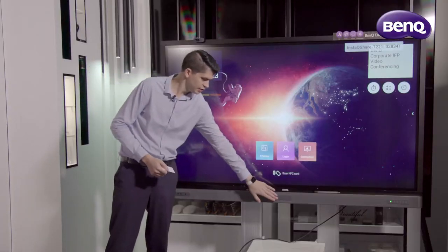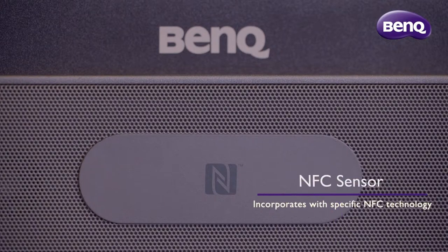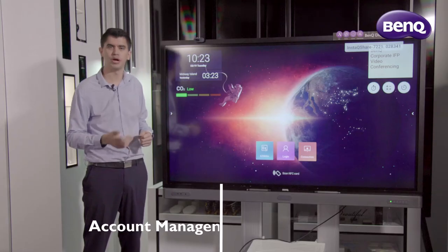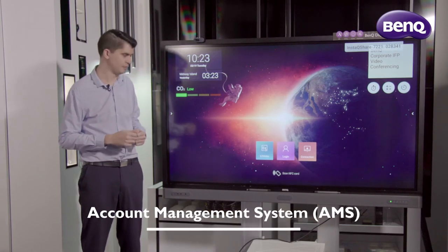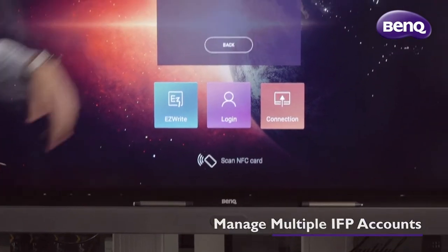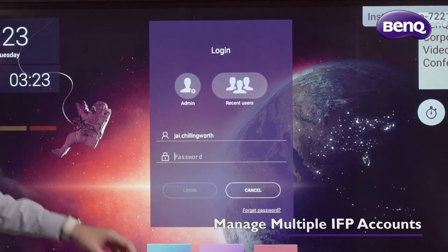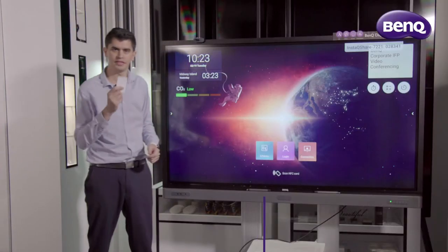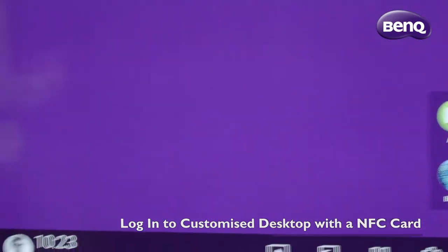Sitting in the front centre of our soundbar is our NFC sensor. NFC technology is unique to BankU IFPs. With this technology, combined with our AMS account management system, we're able to manage profiles. Directly from the board, I can log in using a password, or I can use my own NFC card to simply tap the front sensor and log directly into my own profile.